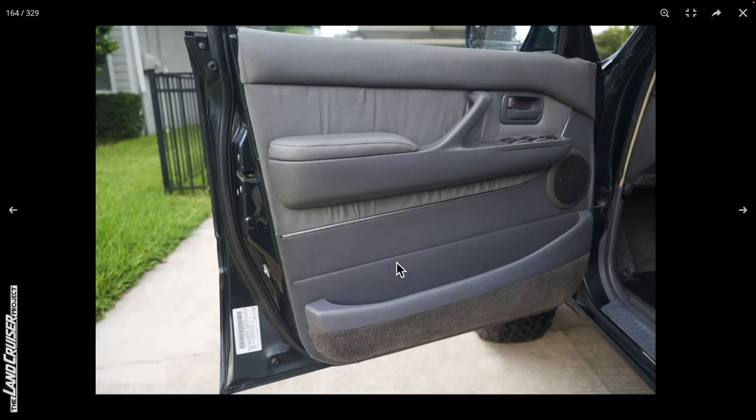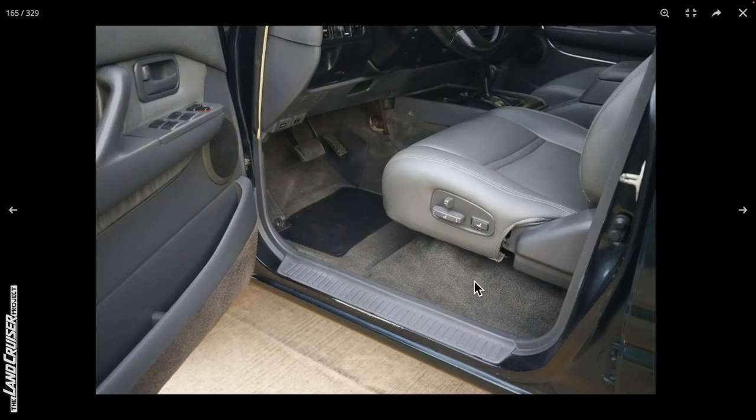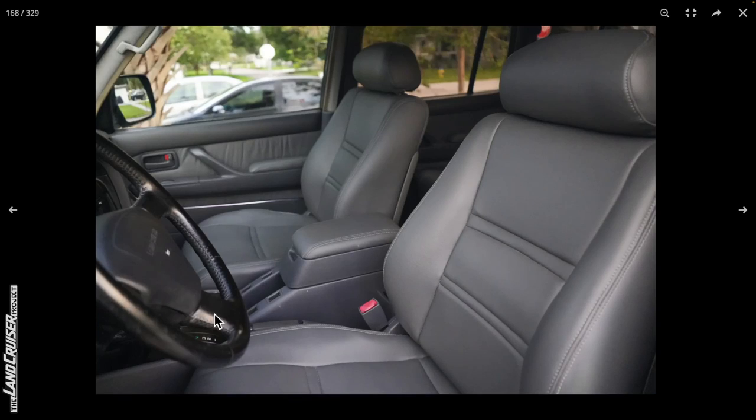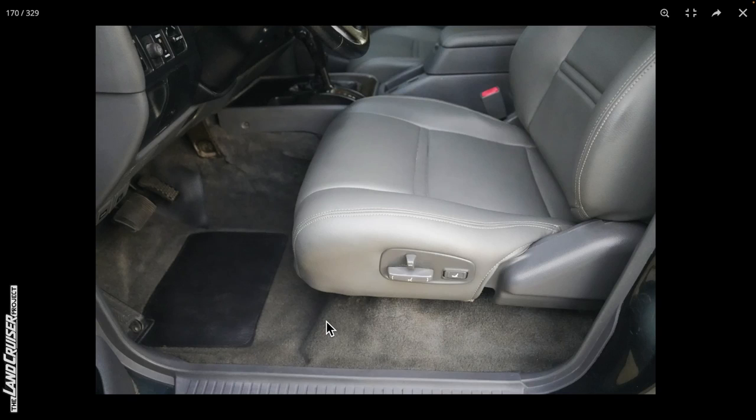The driver door card looks good — just a little mark there. The upper piece has been re-leathered, as has the armrest. Good to see the original speaker cover in place. It looks like a pretty decent leather kit. The carpet looks great — they did say they replaced it. It looks like a loop-style carpet that matches the original look pretty well. The steering wheel looks great. All the leather touch surfaces look quite good. The seat and carpet are a very nice update for anybody looking to get this.